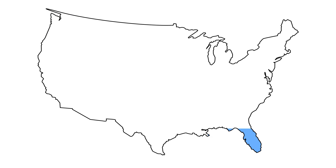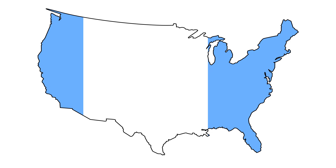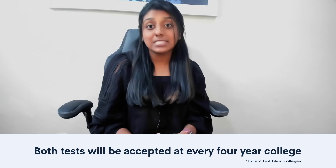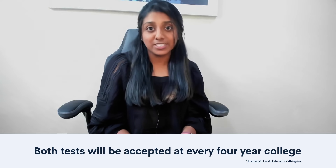Now onto location. There are some differences regarding which test is more popular in certain regions. In general, the SAT is more popular with students on the east and west coasts and those in private schools, while the ACT is more popular with students in the Midwest and those in public schools. However, both tests will be accepted by every four-year college in the country. You'll just want to make sure that you can actually take the test of your choice in your area. There are test centers for each located in each state, but some are further apart than others. If there are no test locations close to your home, you might need to consider the other test or think about travel plans.